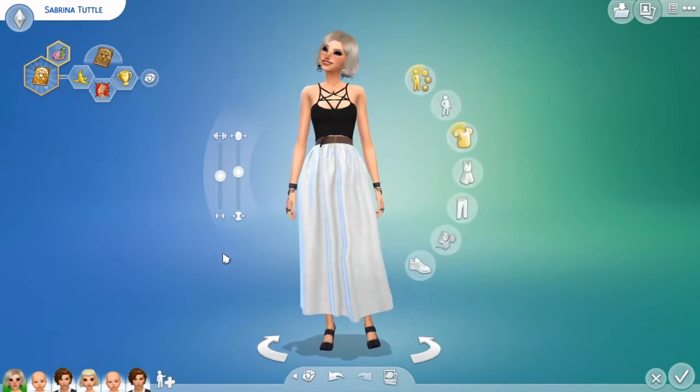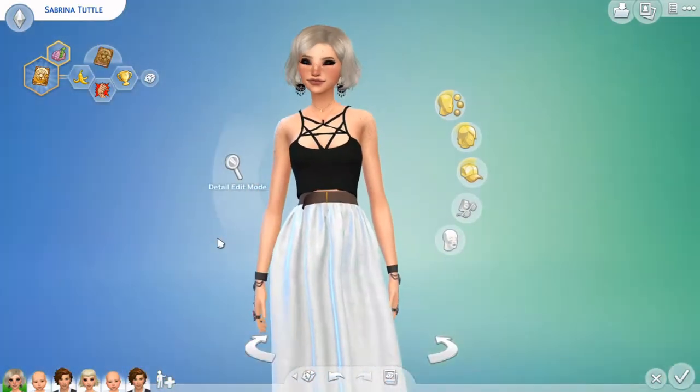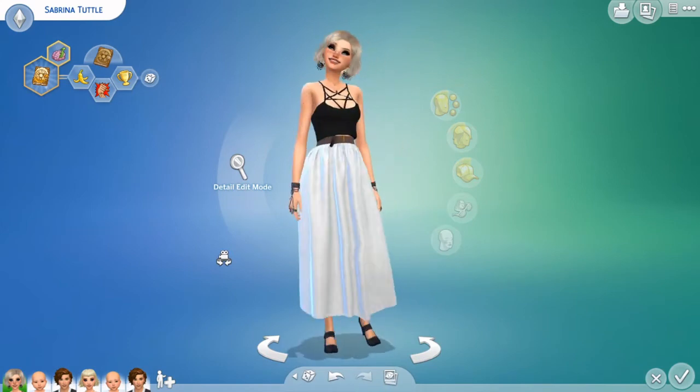There we go — I think that is how we're going to leave Sabrina. I think she looks super cute. Here she is up close — looking cute, so very witchy.